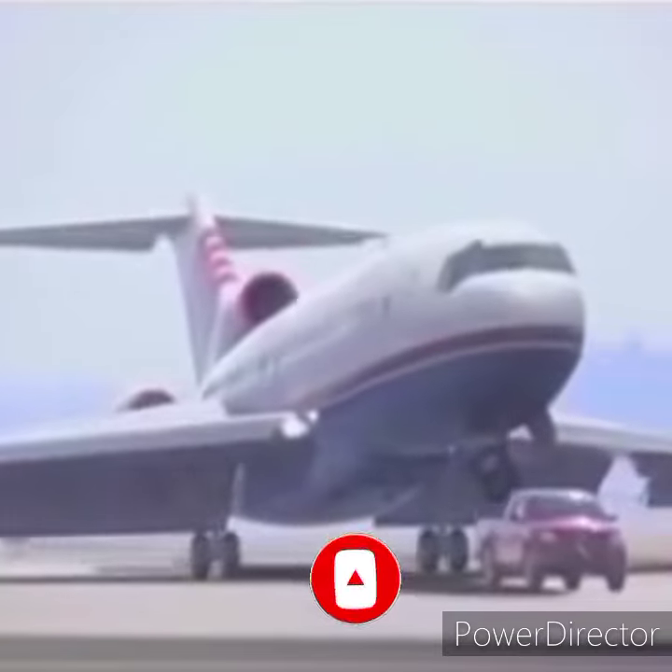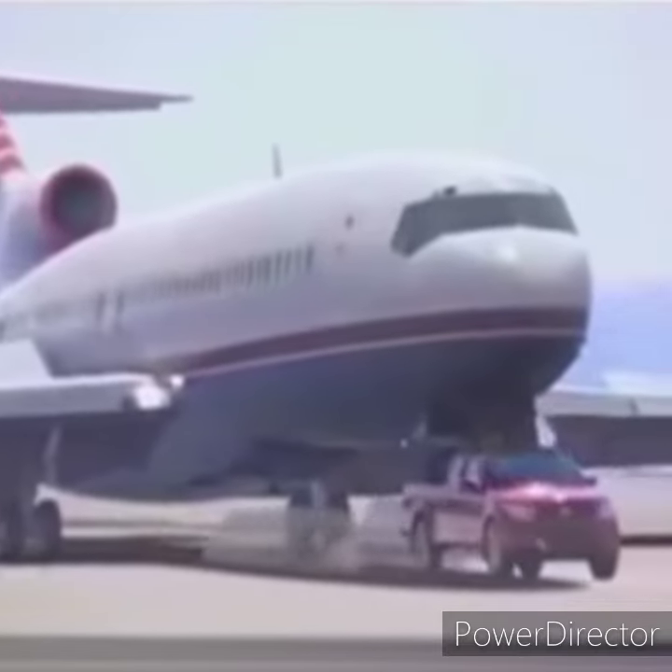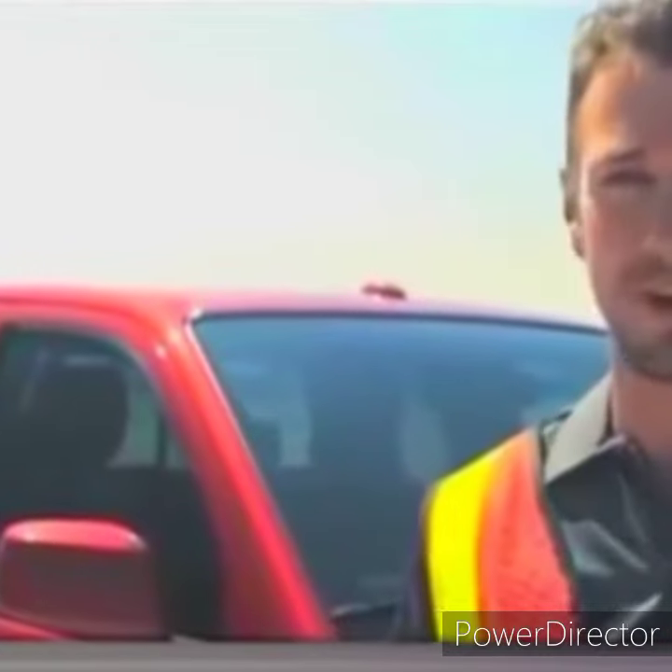He says he doesn't consider himself a hero. I heard it come in over the radio. The plane was coming in, so I just had to gas it and get it up to full speed. I've got the Pro 4X off-roading package, so the truck can handle some pretty rugged stuff.